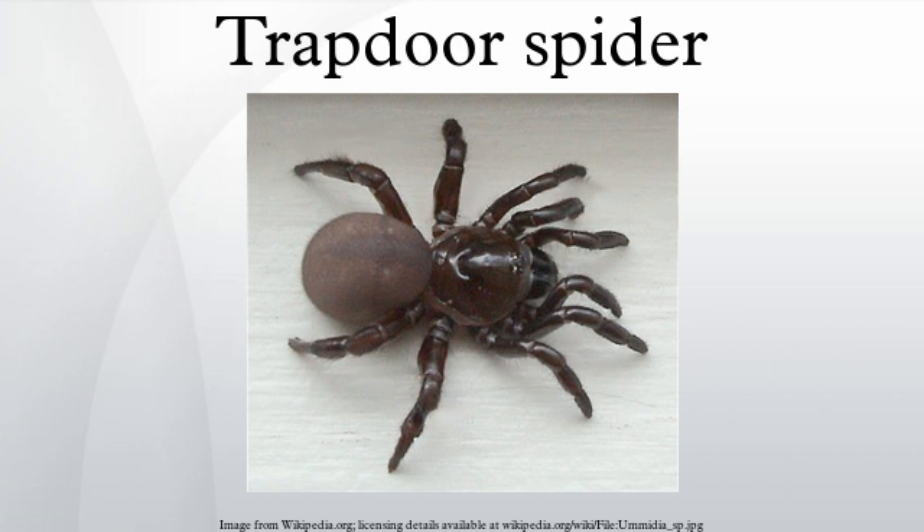They use their pedipalps and first legs to hold the trapdoor closed when disturbed. There are about 120 species of trapdoor spiders. The spider wasps of the subfamily Ctenorenae, found in the Neotropics, Africa, and Australia, were specialized hunters of trapdoor spiders. The taxonomy of trapdoor spiders is currently not well understood in the United States, and many species of the common genus Ummidia remain undescribed.